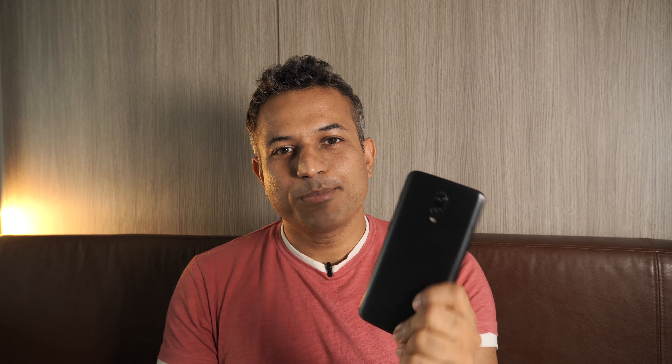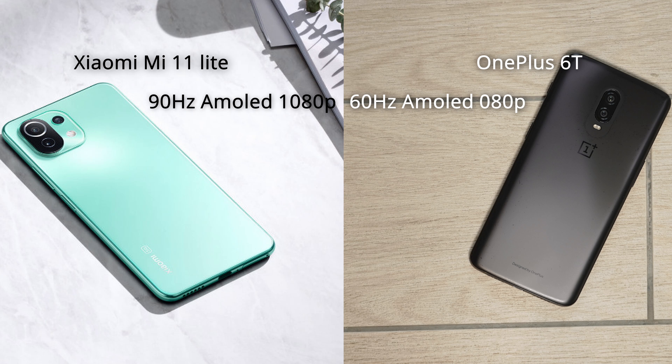Our first comparison is the Xiaomi Mi 11 Lite versus the OnePlus 6T — my daily driver for the past three-plus years. This is a phone that was a premium mid-ranger but it's three years old, so it should be completely blown out of the water by anything from this year, right? For starters, the OnePlus 6T comes with an AMOLED 1080p display at 60Hz, while the Mi 11 Lite comes with a 90Hz refresh rate.